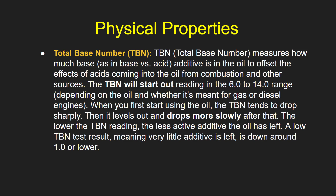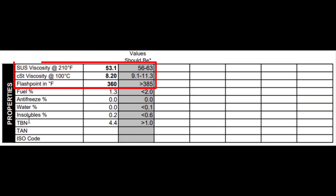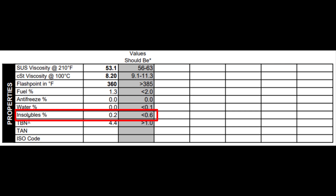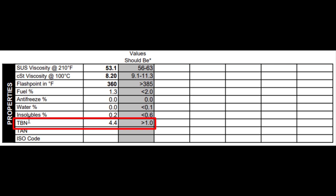Let's see how my report showed the physical properties of my oil. The first three rows speak to viscosity and flashpoint, and all of these are slightly lower than the values should be — this is why in my general comments they mentioned that the viscosity was a little bit low. Fuel percent should be below 2%, and it came in at 1.3. Antifreeze percent: zero — that's always good. Water percent: zero — that's great. Insolubles should be less than 0.6, came in at 0.2 — that's terrific. And finally, the TBN, or total base number, is 4.4. It's come down from the initial 8 to 14 range, but it's still well above 1.0, so the total base number is still quite effective after 4,000 miles.